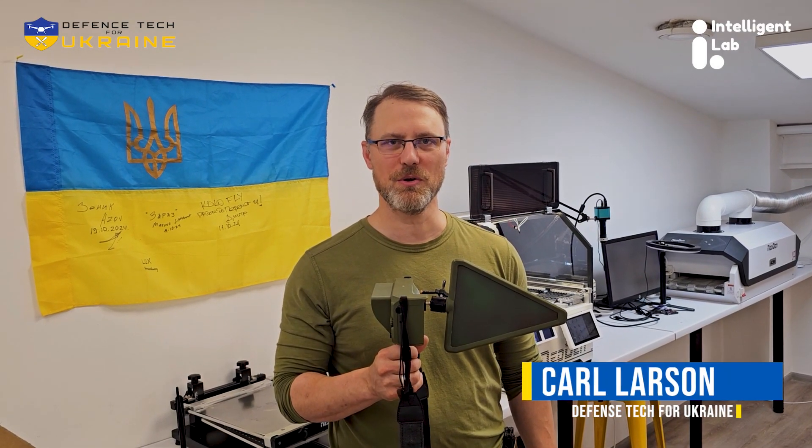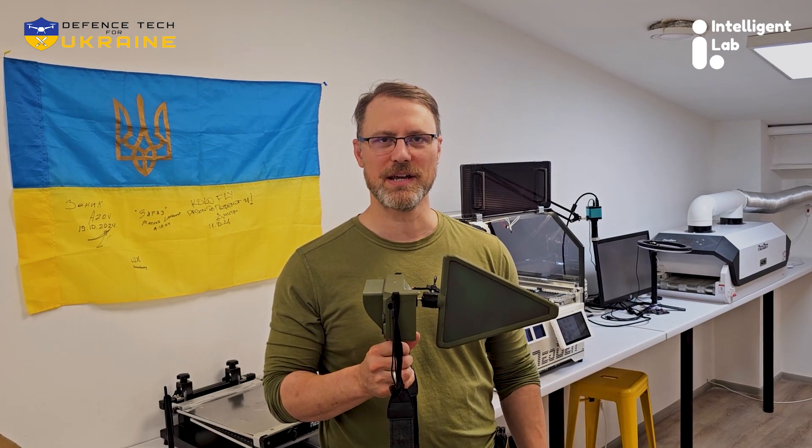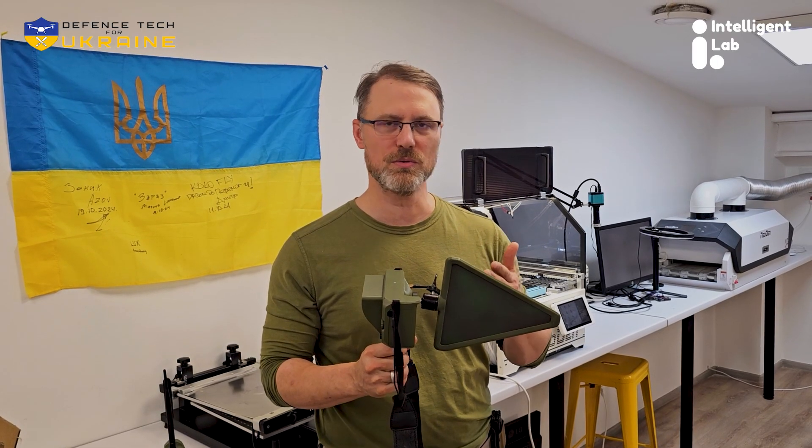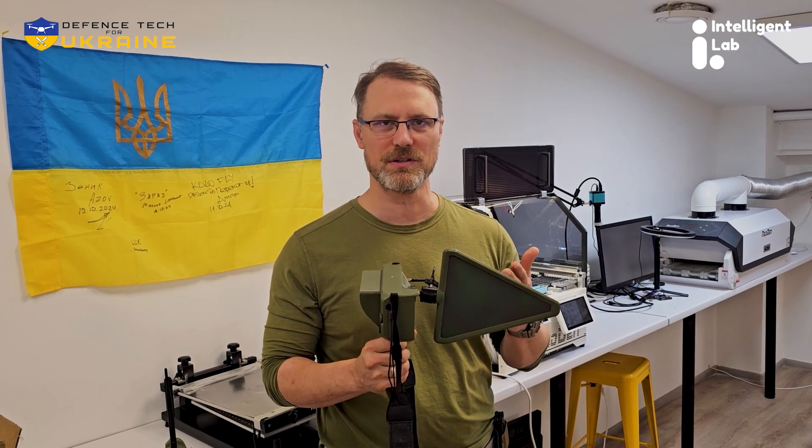Hello, my name is Carl Larson. I'm the co-founder and president of Ukraine Defense Support NGO. I'm here in Kyiv at the TinySA drone detection facility, where they manufacture these life-saving, critically needed tools to help keep Ukraine's defenders alive.